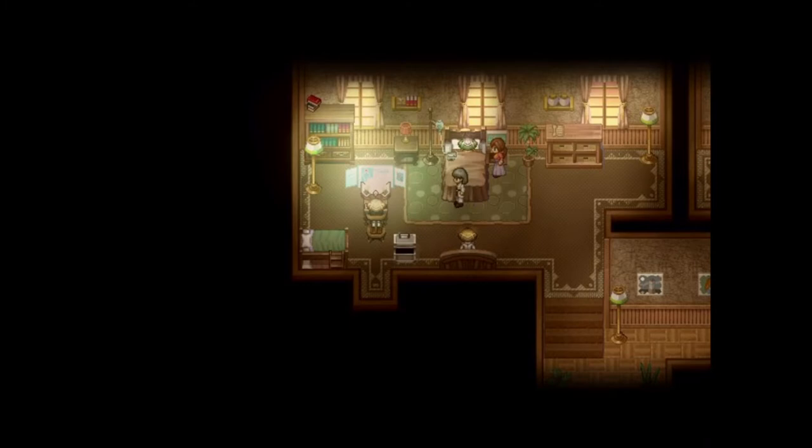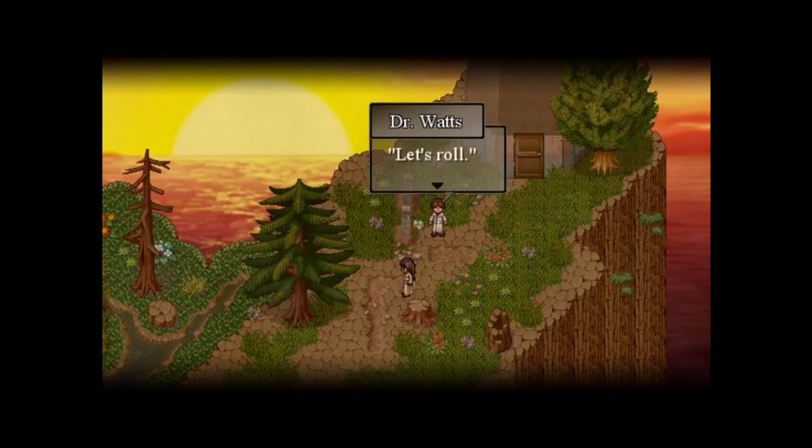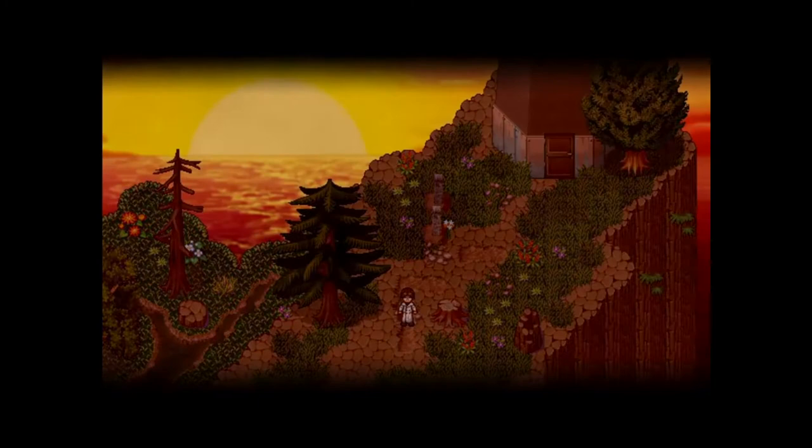The first one comes from To the Moon. When Neil and Eva are inside the patient's memories, there is a moment when Johnny is in distress and the screen shakes, flashes and turns red. And then, at the very end of the game, in a post-credits scene, when both doctors are visiting Johnny's grave, this happens.